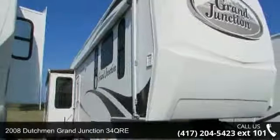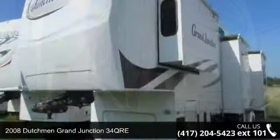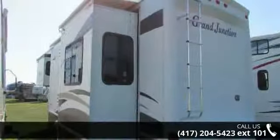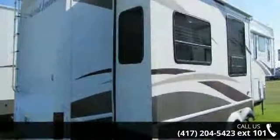Travel in style with this 2008 Dutchman Grand Junction 34 QRE. This 5th wheel RV achieves maximum convenience and comfort combined with style and durable residential appointments. This unit is perfect for vacationing, adventuring, or just relaxing.